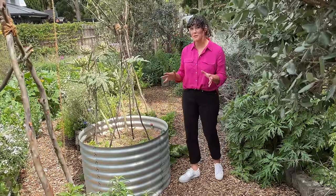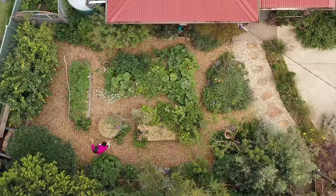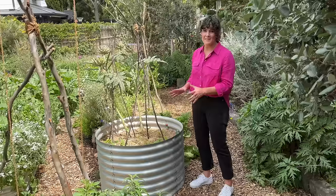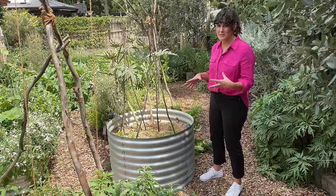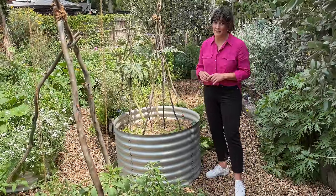It might be hard to spot them because there are so many plants spilling out of them, but in this space there are four raised veggie beds. It's really important that these are raised because underneath is really heavy clay soil which makes growing and establishing things near impossible, but the raised beds solve that really well.